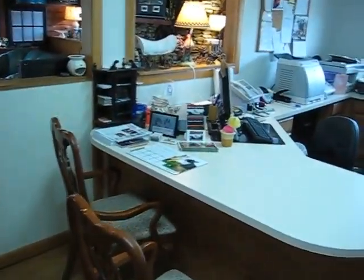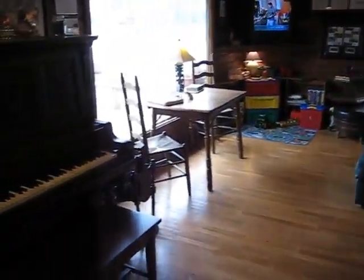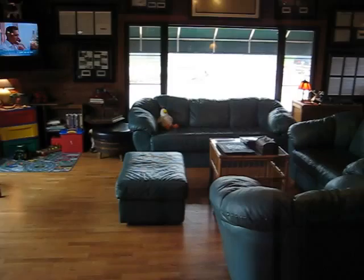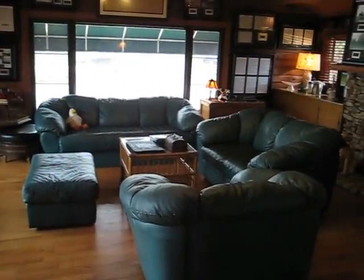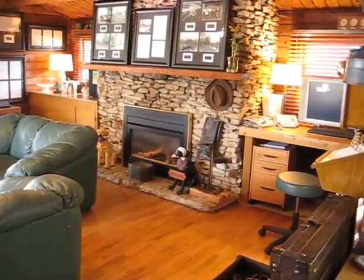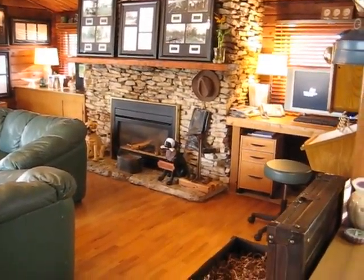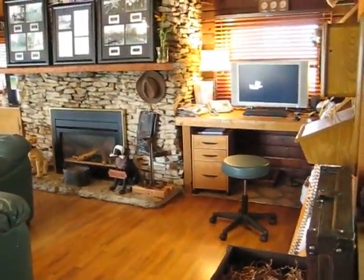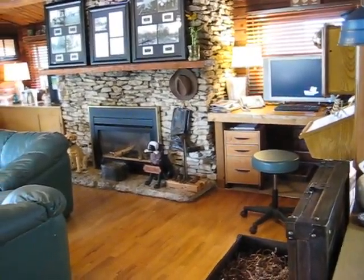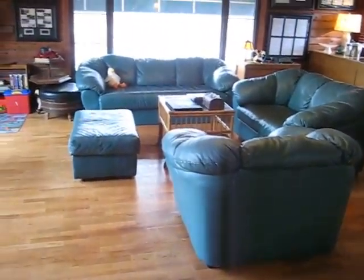Here is the reception desk, and here is where the pet owner comes to our lobby. We are very proud of this idea — how we can provide a comfortable place for the pet owners. A lot of explanations happen here as well. We have a large screen monitor, and we transfer the pictures and videos over here. If appropriate, we show it here; if not, we go back to one of the examination rooms.